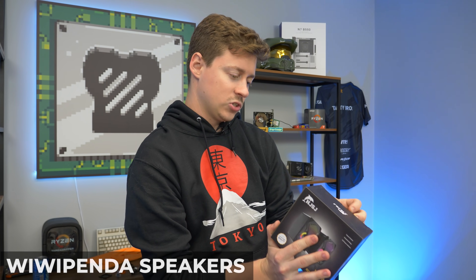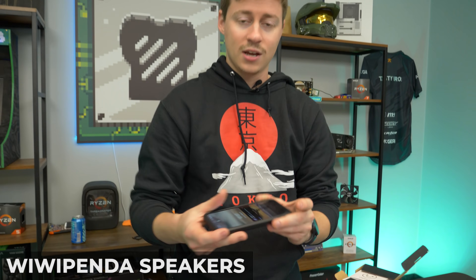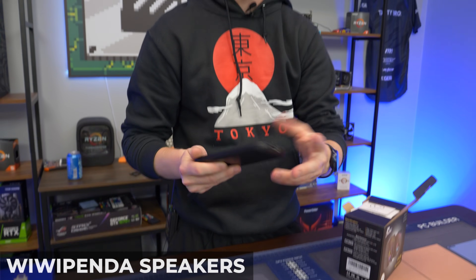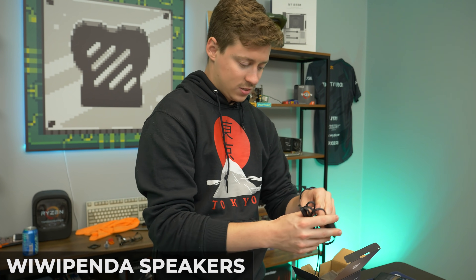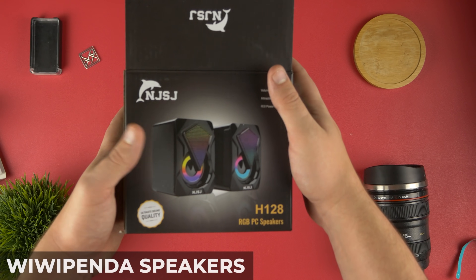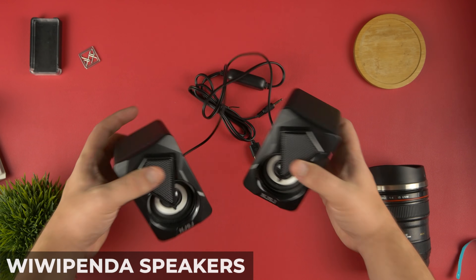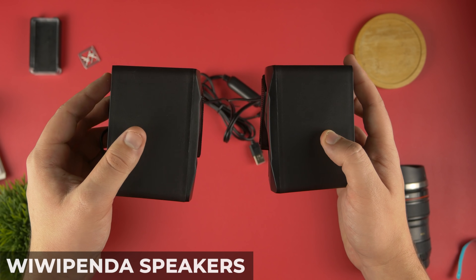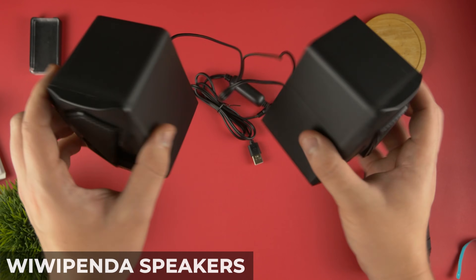They're under $30 speakers, so they're not Bluetooth — you do have to use a 3.5 millimeter jack. If you want to plug it into your phone, you need a phone that has a 3.5mm jack, or you'll need a USB-C or Lightning to 3.5mm adapter. So keep that in mind if you're buying this just to use with your phone. They look pretty fancy and pretty cute — there's really not much to them.